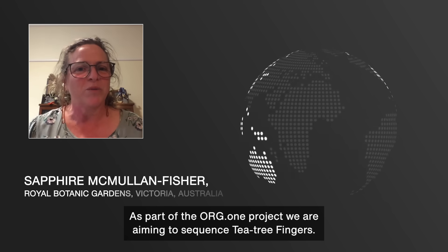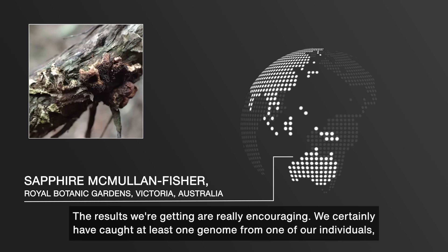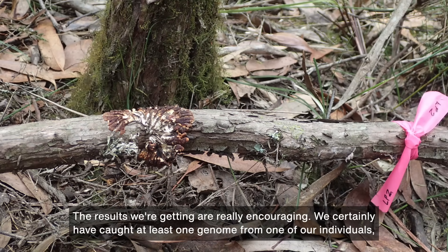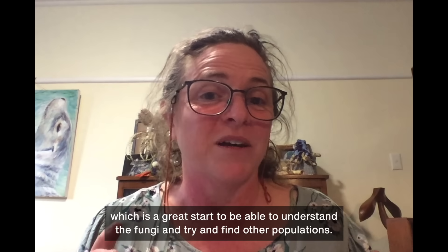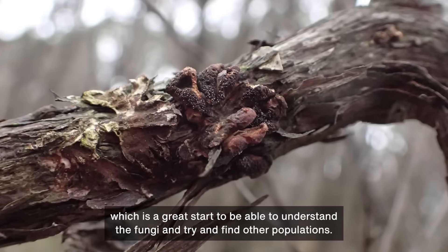As part of the Org1 project, we are working to sequence tea tree fingers. The results we're getting are really encouraging. We have certainly captured at least one genome from one of our individuals, which is a great start to be able to understand the fungi and try to find other populations.